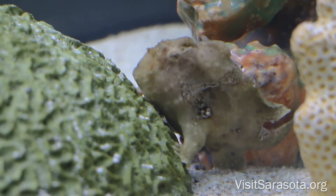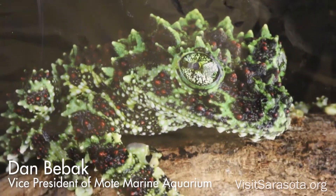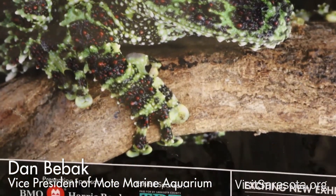I'm Dan Diebeck, I'm the Vice President of the Mount Marine Aquarium. This is our third temporary exhibit — a limited engagement exhibit. It runs from February 1st through September 14th. It's called Survivors.